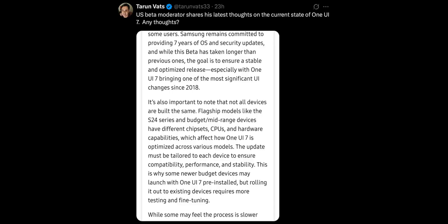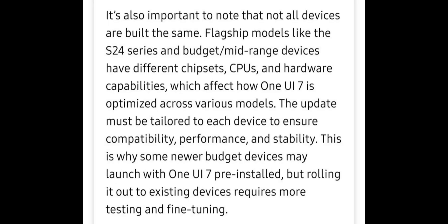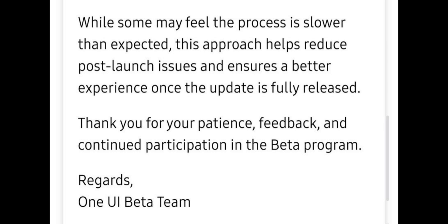Recently, Theron Watts shared a screenshot in which a US beta moderator was justifying the reasons for these delays. They say: We appreciate the discussion and understand that update timelines can be frustrating for some users. Samsung remains committed to providing seven years of OS and security updates. While this beta has taken longer than previous ones, the goal is to ensure a stable and optimized release, especially with One UI 7 bringing one of the most significant UI changes since 2018. Not all devices are built the same — flagship models like the S24 series and budget mid-range devices have different chipsets, CPUs and hardware capabilities which affect how One UI 7 is optimized across various models. The update must be tailored to each device to ensure compatibility, performance and stability. This is why some newer budget devices may launch with One UI 7 pre-installed, but rolling it out to existing devices requires more testing and fine-tuning. This approach helps reduce post-launch issues and ensures a better experience once the update is fully released.